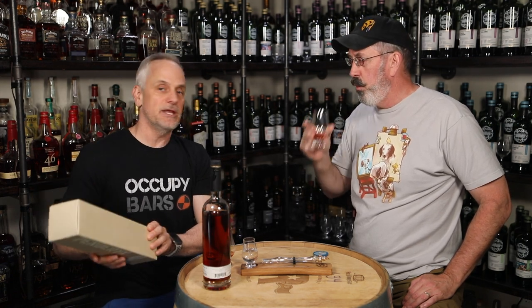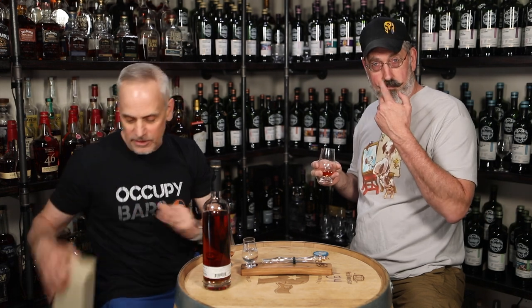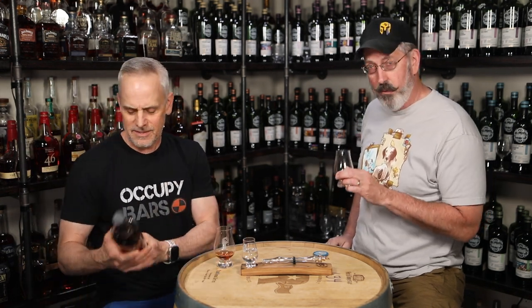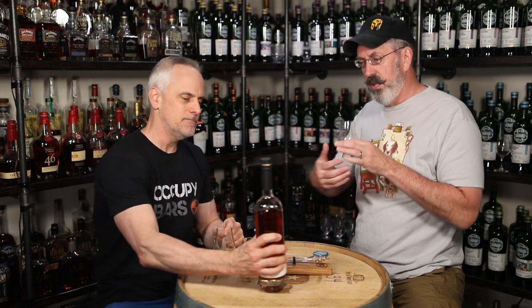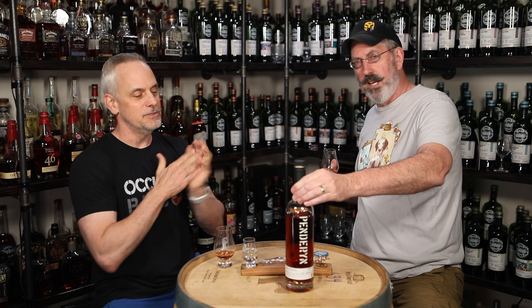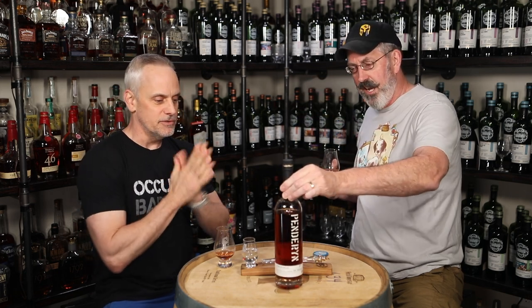58.8% ABV, 750 milliliters. I like the bottle style, the label. This looks military — yeah, it looks like it was sprayed on your rucksack. Like they stenciled it: where's Private Penderyn? Stencil.